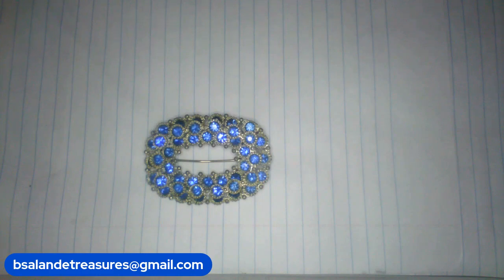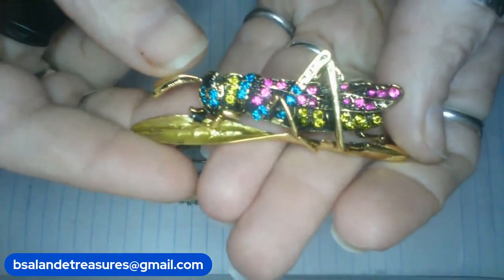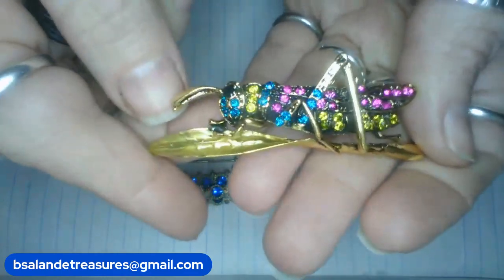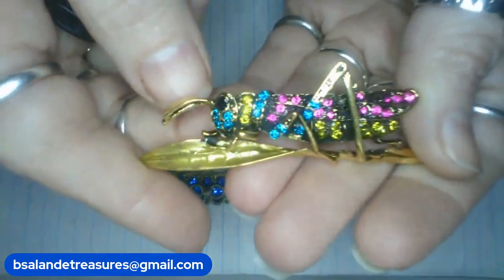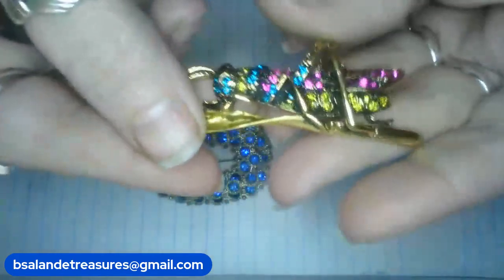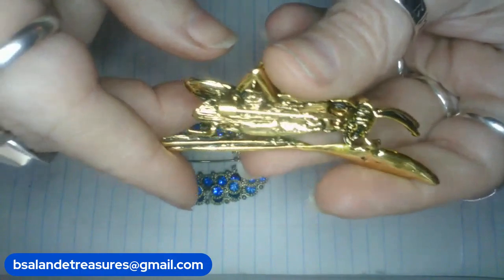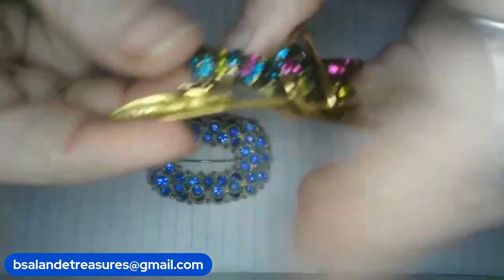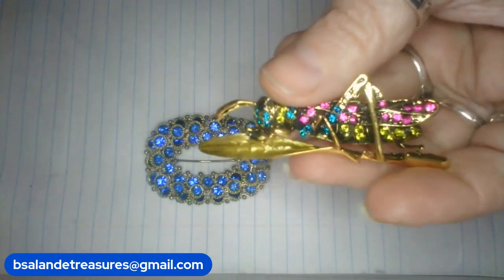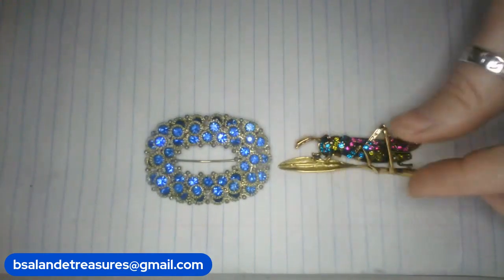Next up, I have a more modern brooch but it's super cute. I have a little cricket on the leaf with pink and blue and yellow. A little green in there. Really pretty. Isn't that cute? Gold tone finish. And this is item H. Measures approximately two and a half inches. And it's an $8 buy it now. Item H.